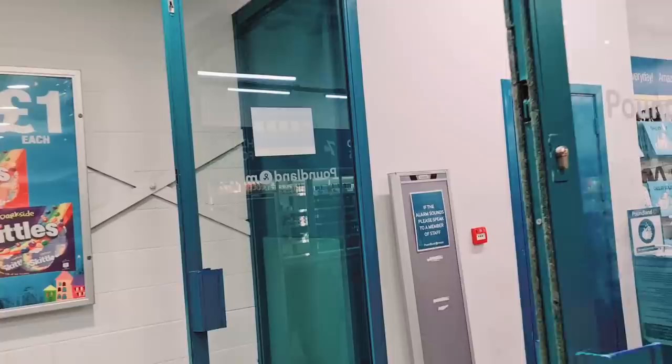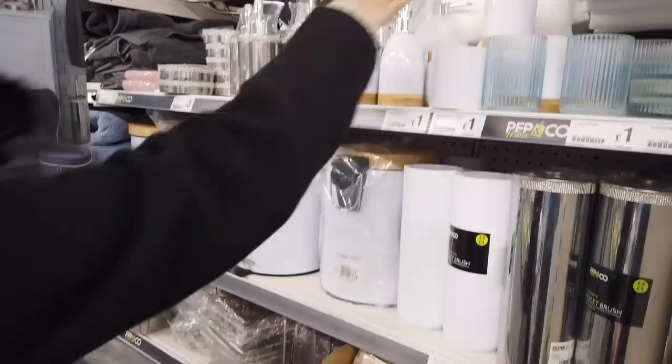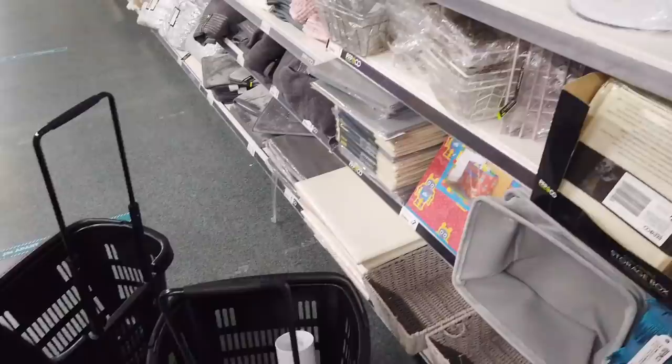We're about to go into Poundland and spend a lot. I'm getting these metal baskets — they're always really good. Two gold and two silver.